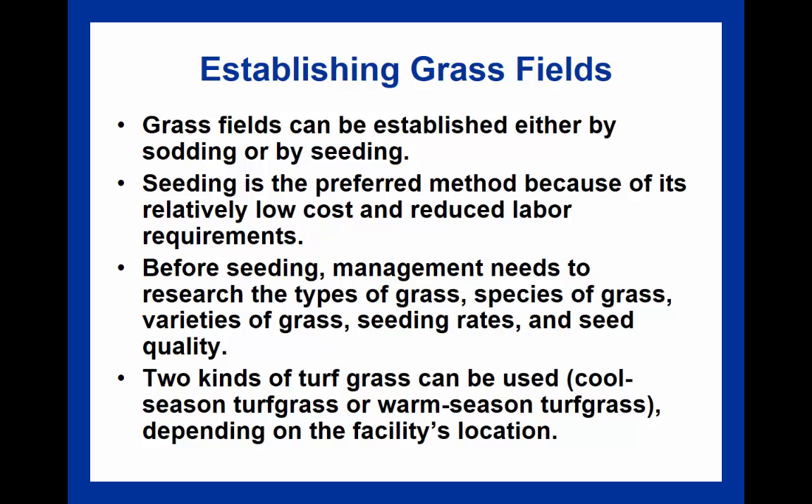The textbook also talks about establishing grass fields, which can be created by either sodding or seeding. Sod is pre-grown grass rolled out onto the field. Seeding is referred to as the preferred method because it has lower cost, is longer lasting under the right circumstances, and has reduced labor requirements. Before seeding, it is important to evaluate the different types of grasses available. The textbook recommends a combination of Kentucky bluegrass and perennial ryegrass, which combines several strengths depending on the facility's environment.